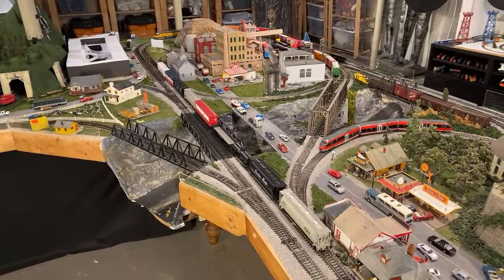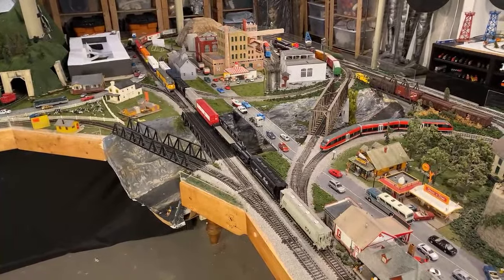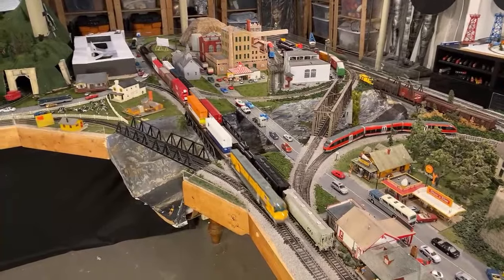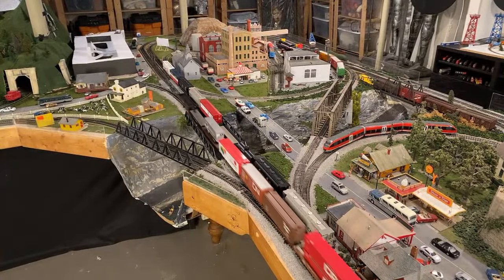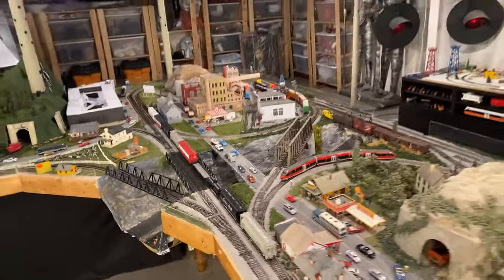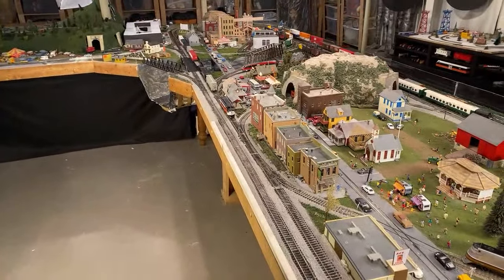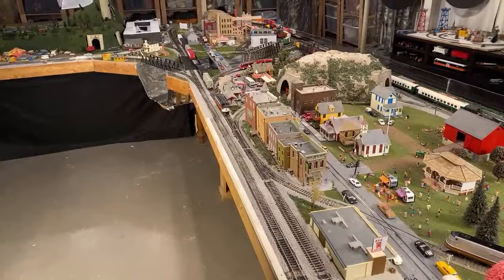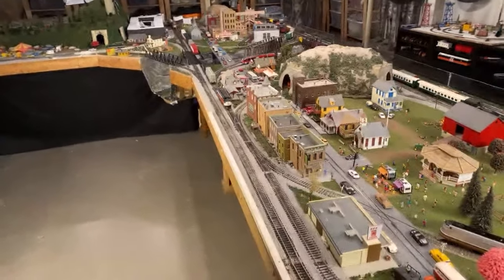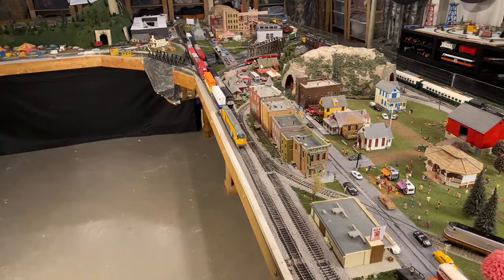A wild SD70 has appeared — what do you do? I don't know. Do you have all the Spirit of 76 locomotives? I have all the Tyco Spirit of 76 locomotives. I thought I had a lot of the other brands' versions as well, but recently at a train show I found another one, but I'm going to leave that as a surprise for the next video.